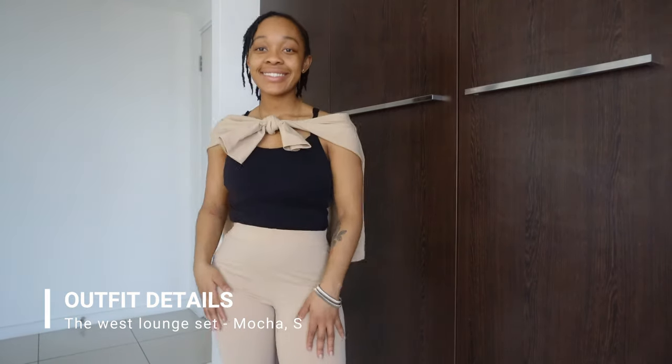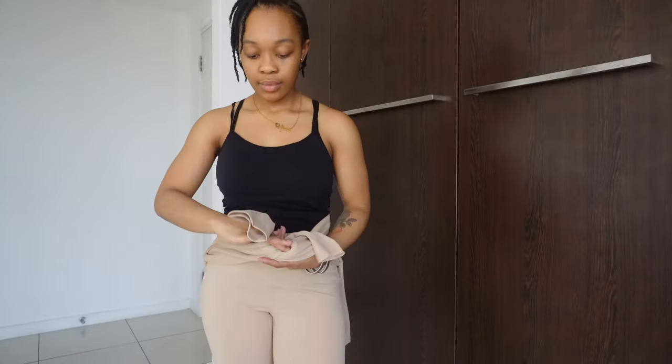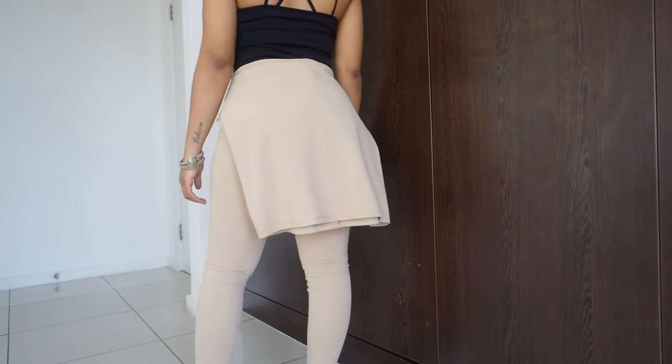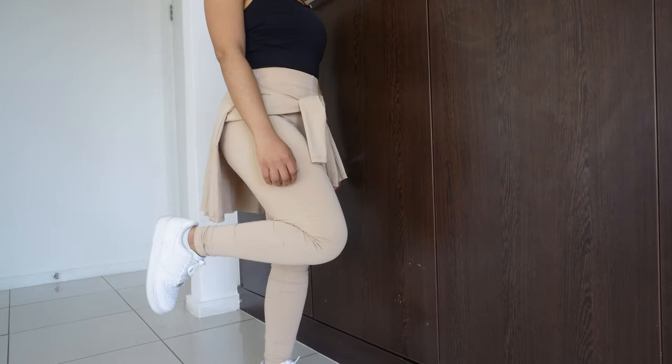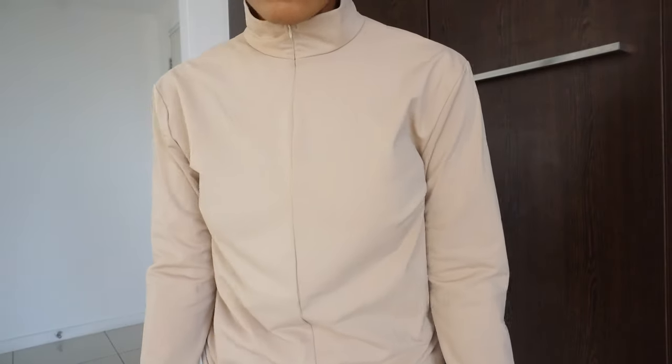The next item is the West Lounge Set in the color Matcha, in a size small. I love the concept of this outfit. I was not expecting that particular material — it's like gym wear material; I was expecting something more wintry. Nonetheless, it's giving cute gym vibes. My only problem is that the pants are a bit transparent, so you may want to wrap the top around your waist or wear tights underneath. The top is comfortable but loose fitting. If you size down for a tighter top, your pants will be extremely tight — so just stick to your size.